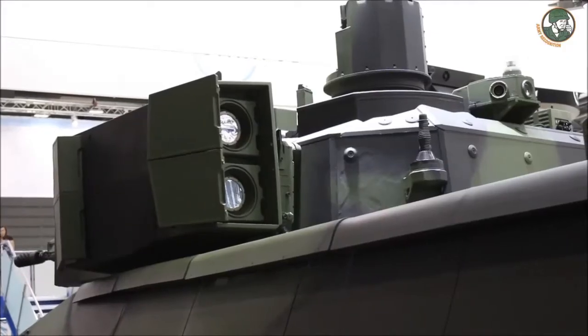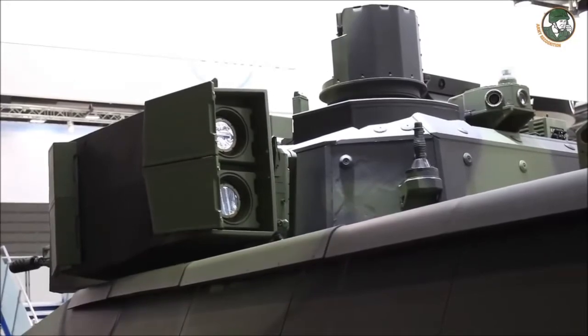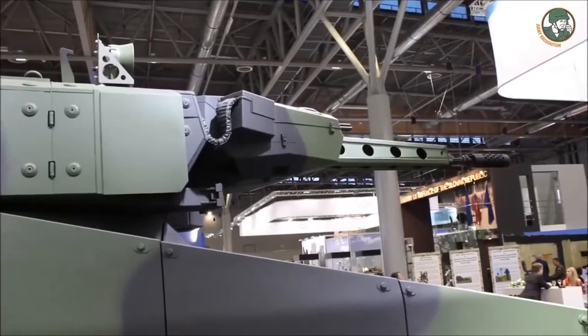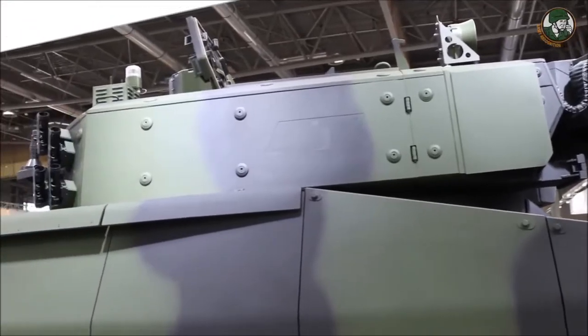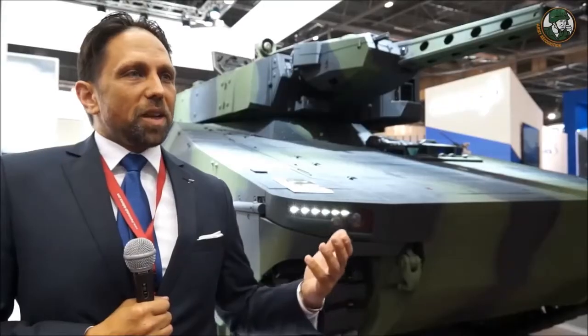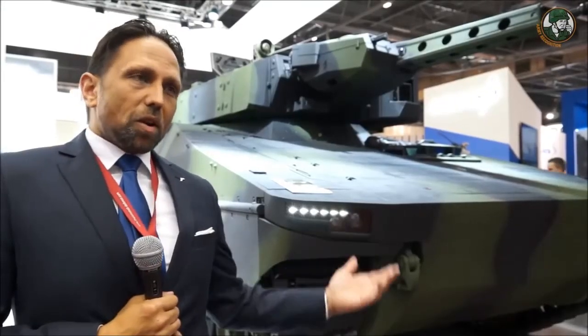At the end of the day, with the KF41 — the extended version of our vehicle — you are even capable of using a 120 millimeter gun turret, so you have a kind of intermediate battle tank on the common platform.